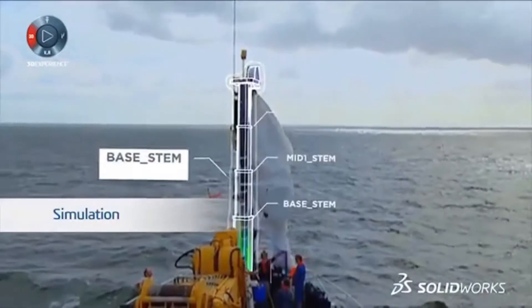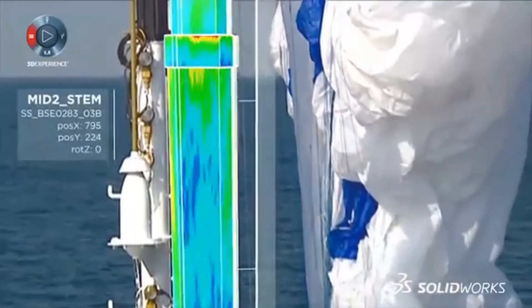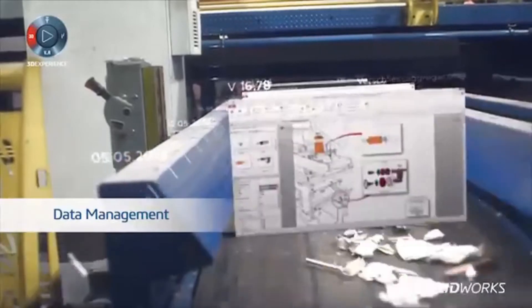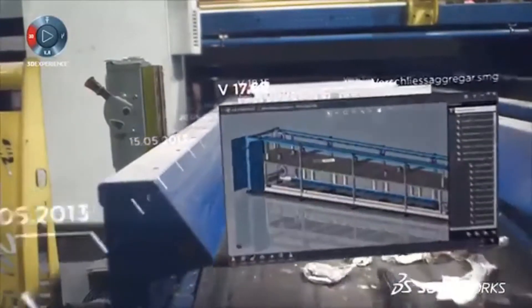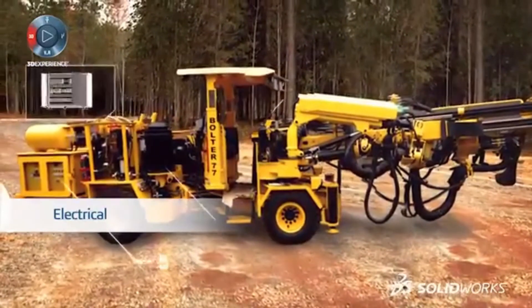Testing and analyzing creations before spending precious dollars on prototyping is paramount. As iterations change, you need to be able to archive them automatically, so that everyone on the team has the most current version.